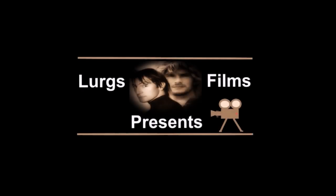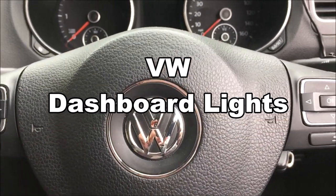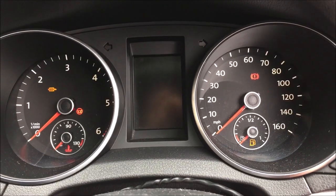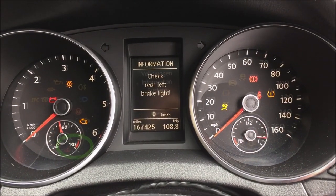Hello guys and girls, it's Lurgs here, welcome to my channel. Today we're covering Volkswagen dashboard lights and what they mean. This is actually on a Volkswagen Golf, but they'll all be very similar across the whole Volkswagen range. I've covered all the major lights and what they mean, so let's get started.